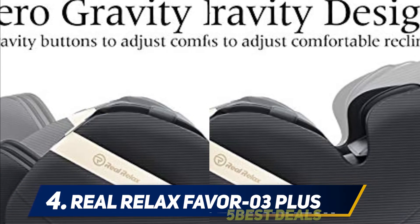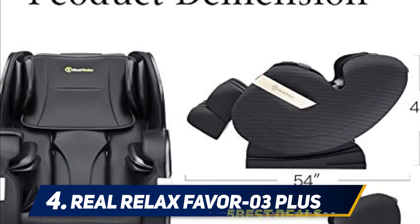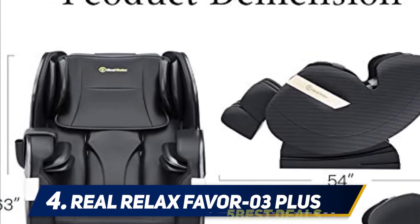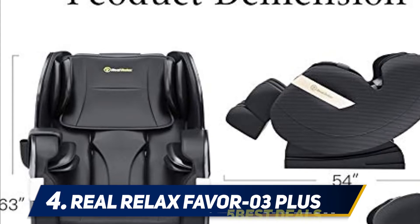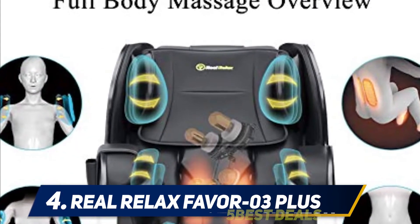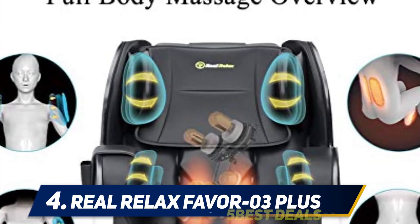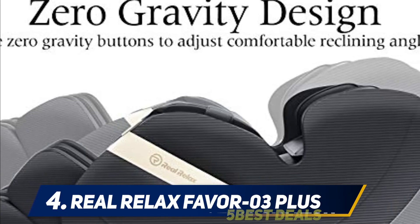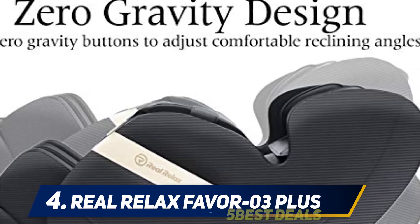The Real Relax does have fixed rollers, which means there aren't many adjustments to be made to the massage itself — you may have to reposition yourself so the rollers work out the tension in the right spots. The Real Relax does offer a superior air massage to its competition though. While it's not quite on par with the cloud massage from the Novo, it is notable enough to make it stand out from other massage chairs.